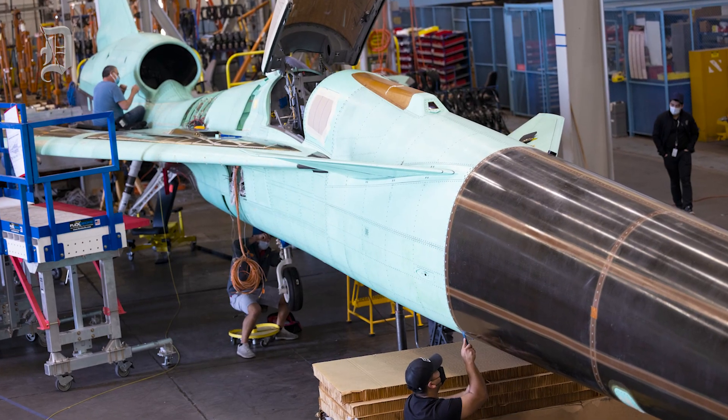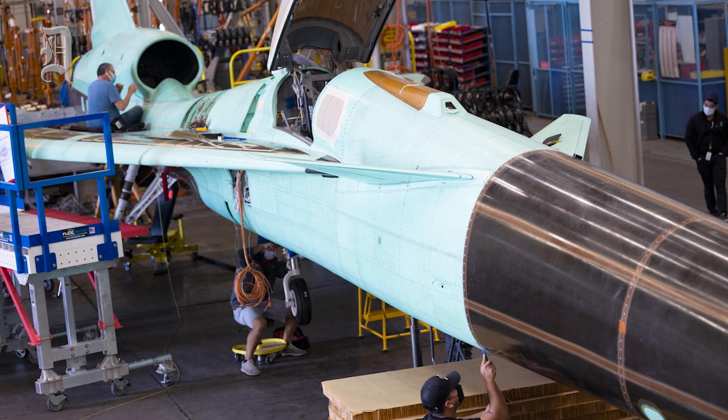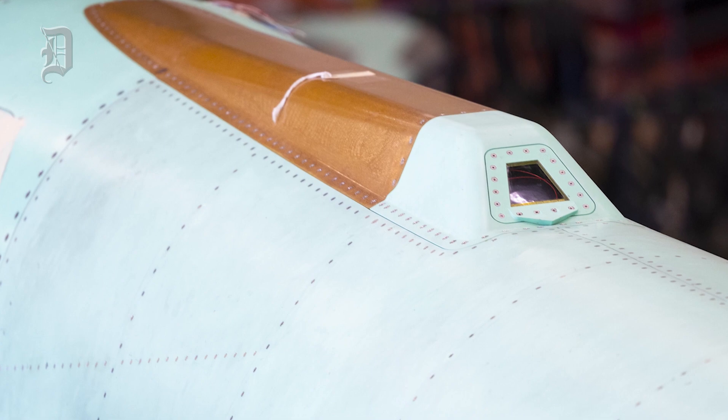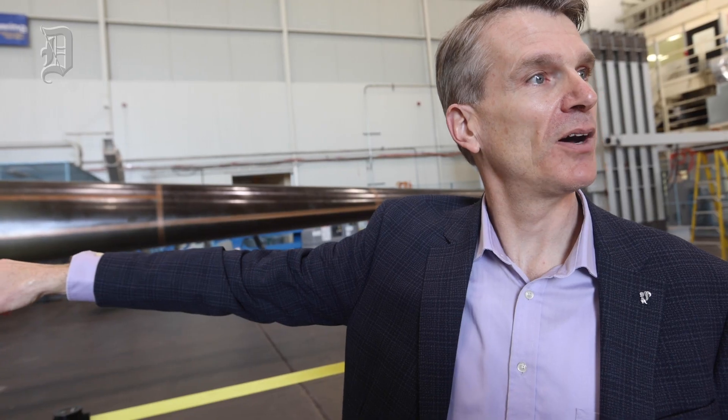Instead, the pilot is going to have computer vision through a couple of monitors, enabled by that little bump on top where there's going to be a camera. There's also one down below that they'll use when they need to see the ground, and it's going to seamlessly blend those together so they have a really good view of the outside.